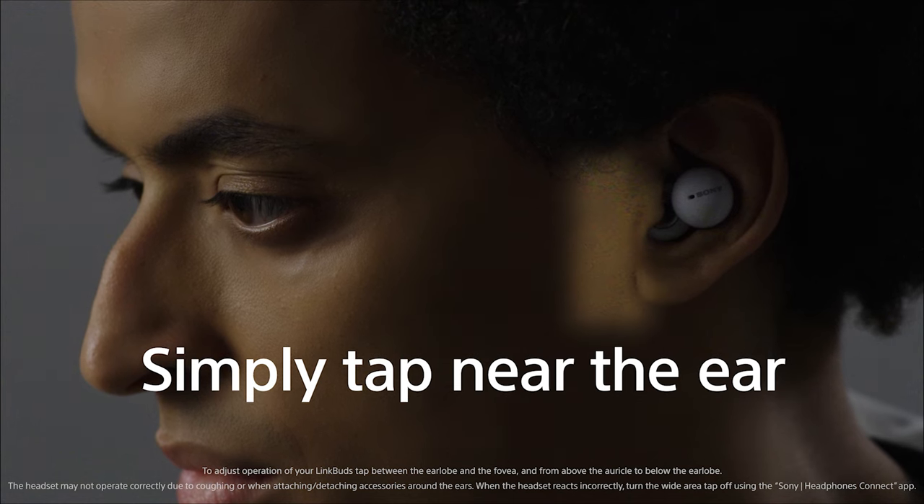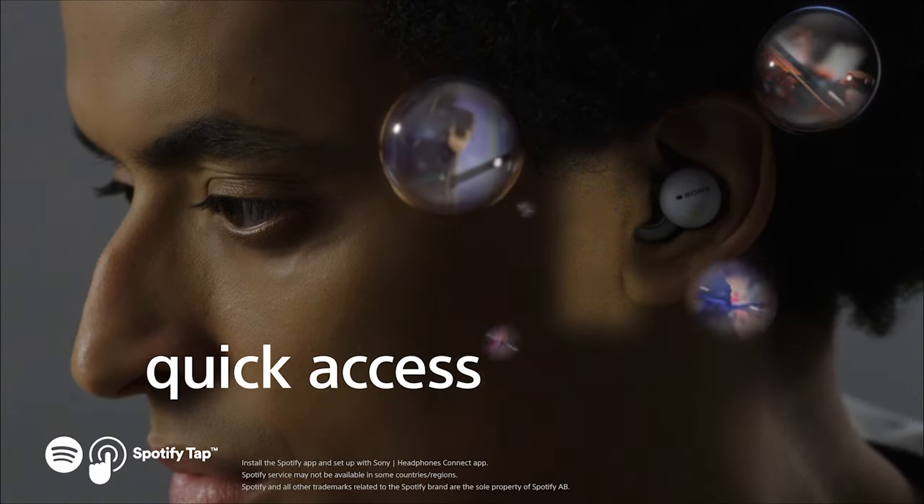Even with the small size of the Link Buds, they're still incredibly easy to operate. They have a feature called Wide Area Tap that allows you to double or triple tap the area in front of either ear to control your music playback.